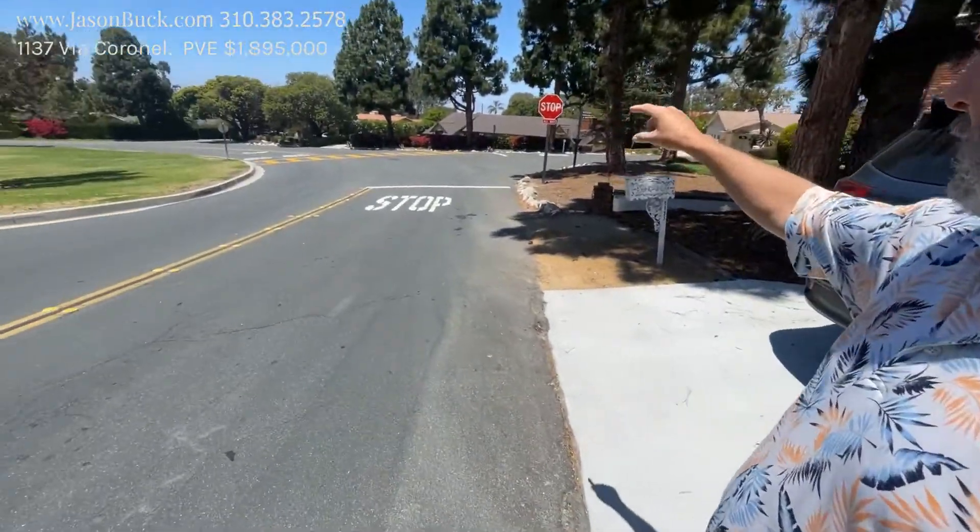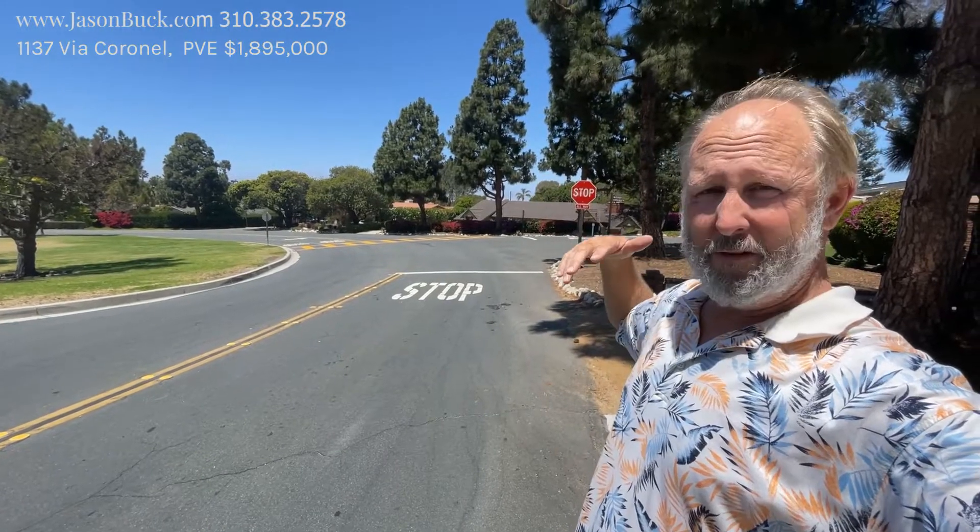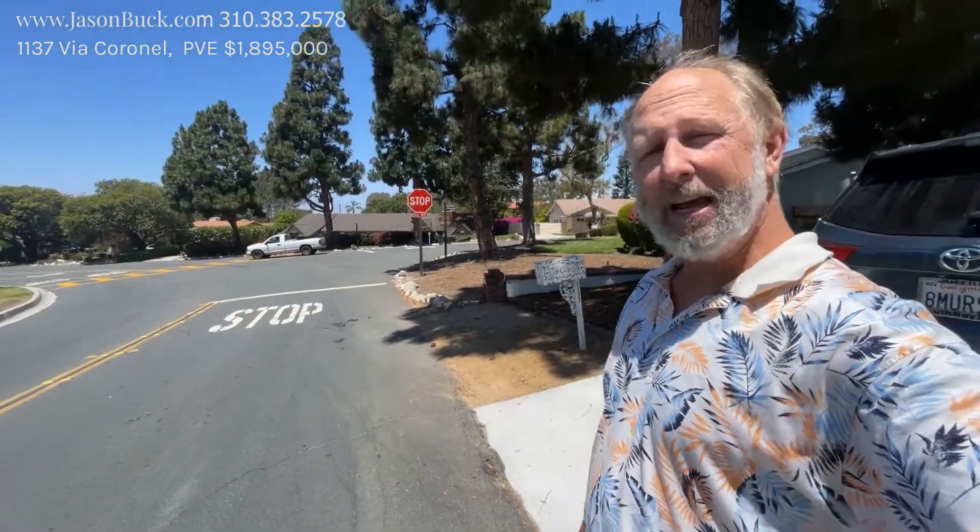Palos Verdes is crazy. Right now we have June gloom. If I were to go down closer to the ocean, it's all socked in and fog, so it would be probably another five degrees cooler than here, which is like mid, upper 70s, maybe 80, and then you go to the top of the hill and it's even five degrees warmer. So everything changes a lot around here and as a local, I'm happy to share that with you.